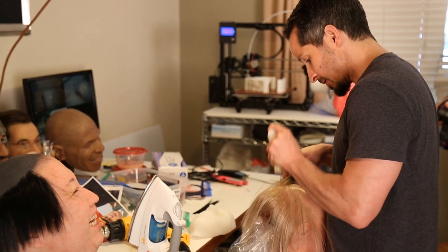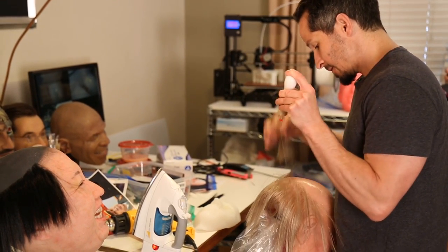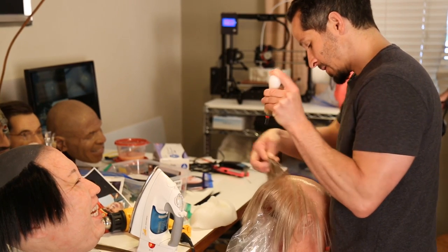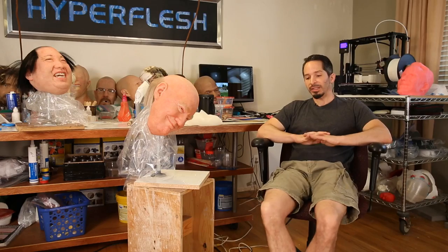When I first started sculpting, of course I was using traditional methods — clay on an armature. There's a certain appeal to working with clay, I suppose, and I think probably a lot of people would prefer it. I myself am not a big fan of it.